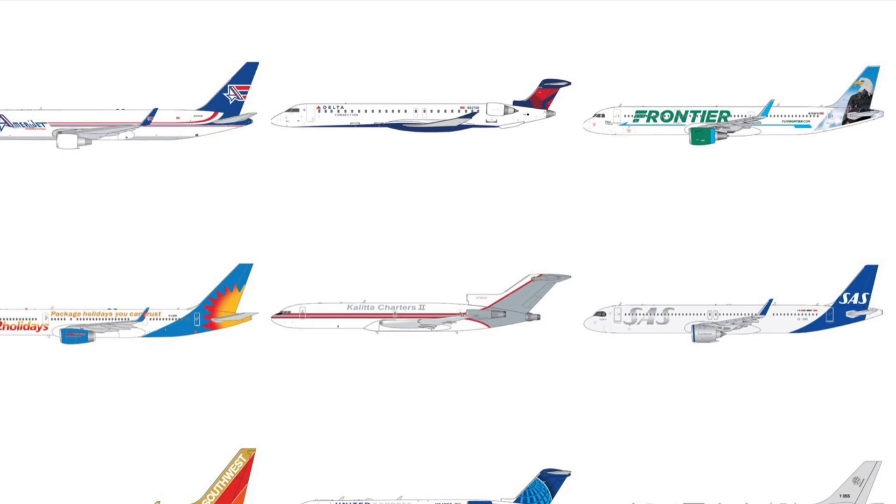Thank you all so much for watching. I hope this helped you decide what planes you're going to get from these releases. I certainly have a couple — the Frontier, the Delta, and the United I would definitely go for. I need to budget which one I'm going to get because I can only really get one, but we'll see what happens. I really hope this helped you out. If you liked the video, please like and subscribe and I'll see you in the next one.